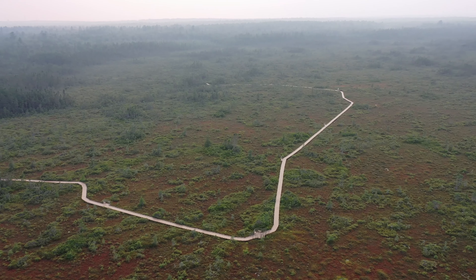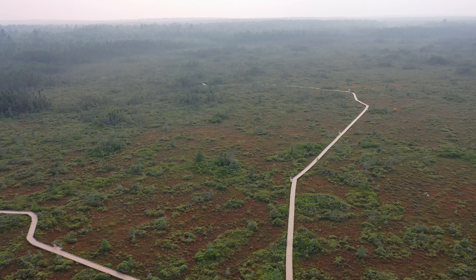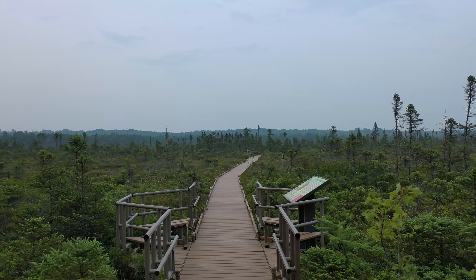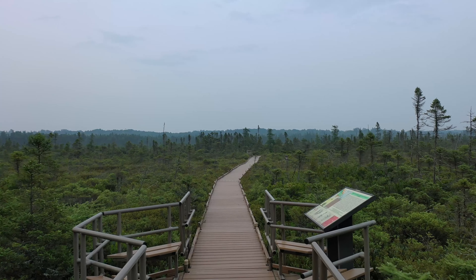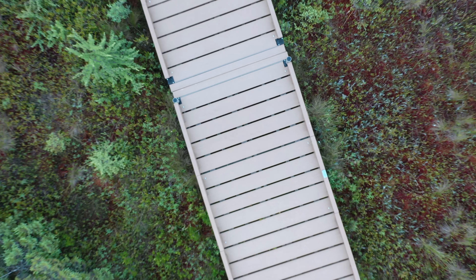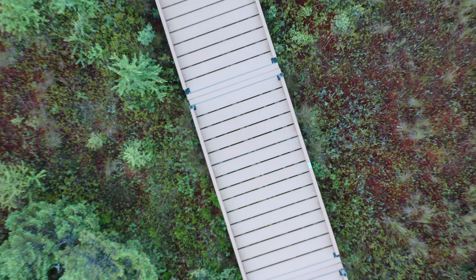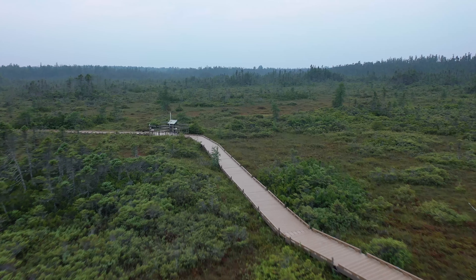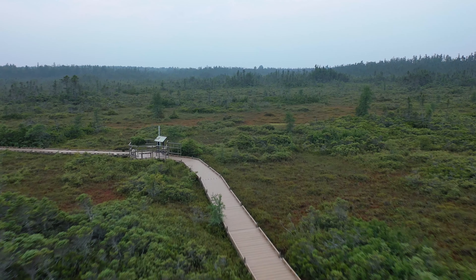Before crews built a mile-long boardwalk across this 600-acre peatland nearly 20 years ago, exploring what's now a national natural landmark required patience and a good pair of waders. Beneath the trail extends a layer of peat as deep as 25 feet, where acid-tolerant plants can thrive—bog laurel, huckleberry, and carnivorous pitcher plants among them.